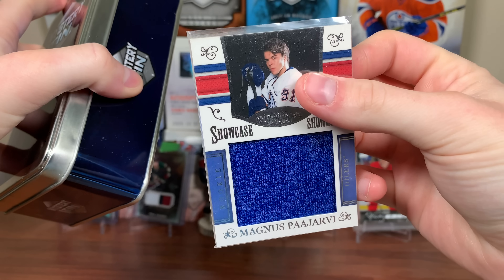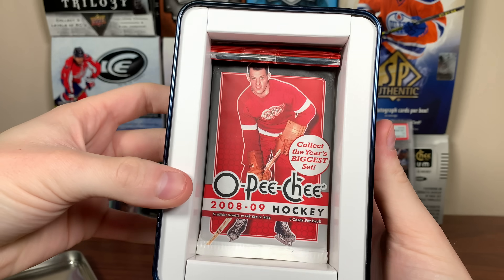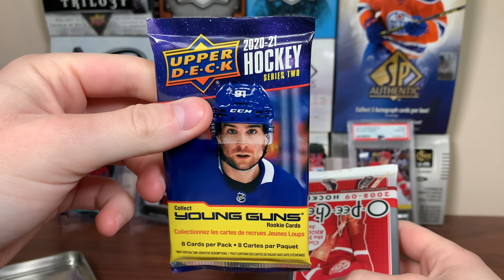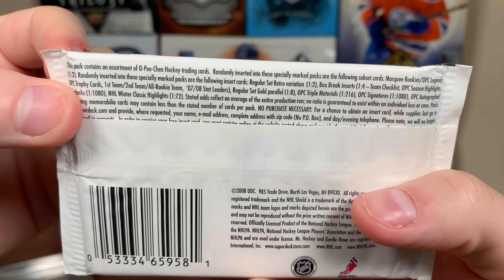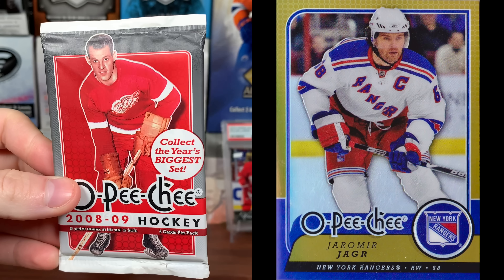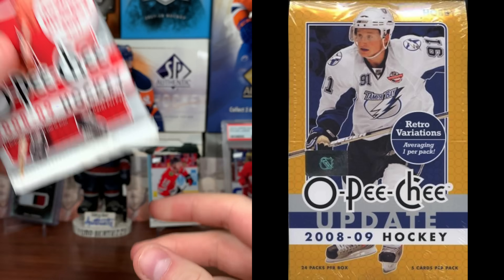Let's get on to Tin 3. No mystery item here, but we got 12-13 Score again, 2021 Series 2 again, and 08-09 OPC — 6 cards a pack. I actually opened a bunch of this way back when. The retros are awesome from here — they basically look like 79-80. The update set is pretty much a precursor to OPC Platinum. We'll save that to the end.